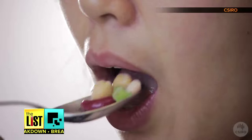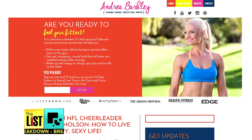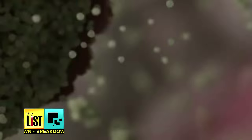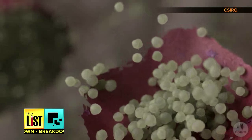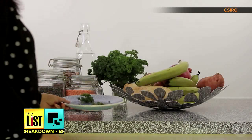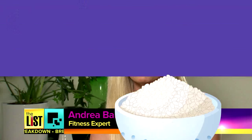Resistant starch are little microbes in food that your body actually can't digest. Fitness expert Andrea Barkley says we should be using this trick to our advantage. Foods that are high in resistant starches, when cooked and cooled the right way, will have you eating fewer calories. Your body won't digest and absorb them — instead, it kind of cleans out your body and makes sure your digestion is running really smoothly.